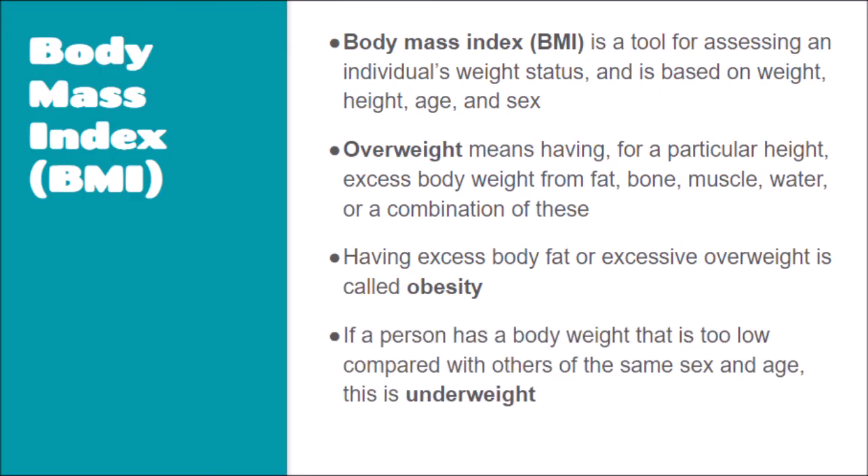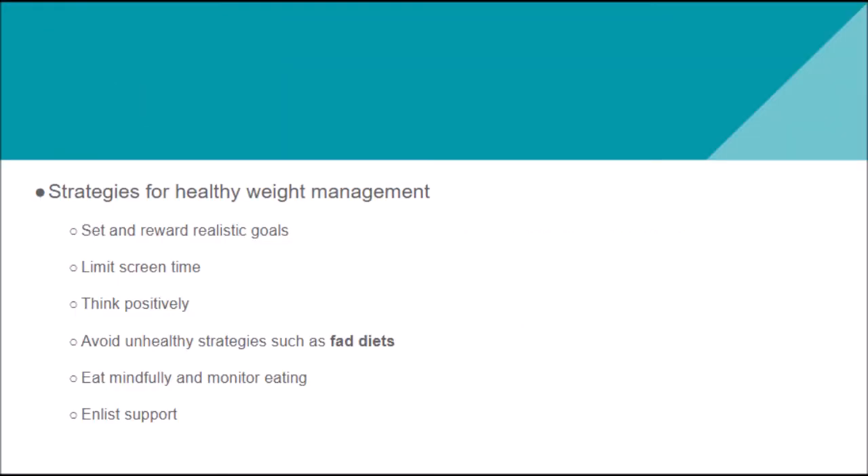If a person has a body weight that is too low compared to others of the same age, sex, and height, they are considered underweight. If you're going to try to change your weight — either gain weight, lose weight, or just maintain a healthy weight — there are certain strategies you want to employ. Avoid unhealthy strategies such as fad diets.